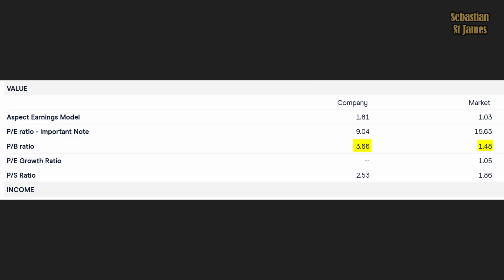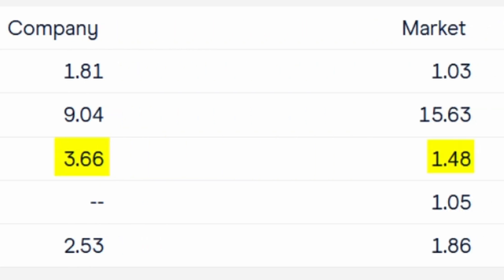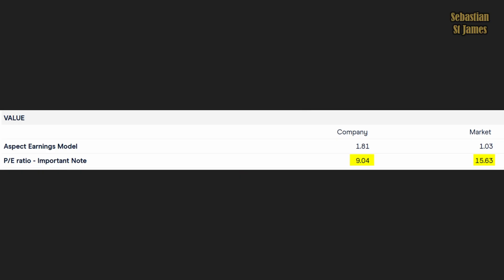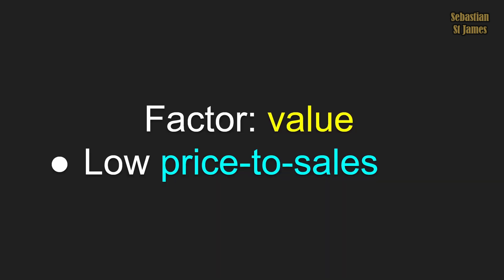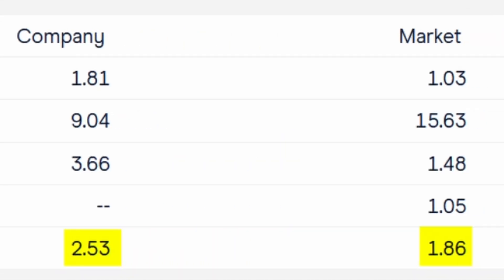This is BHP. Its price-to-book is 3.66. The market overall has an average of 1.48, so it's rather expensive on that scale. The second metric is price-to-earnings: how much am I paying to get $1 worth of earnings? BHP's P/E is 9.04; the market overall is 15.63, so it's actually good value on that metric. The last one is price-to-sales. BHP's is 2.53 and the market overall is 1.86, so it's a little bit expensive.